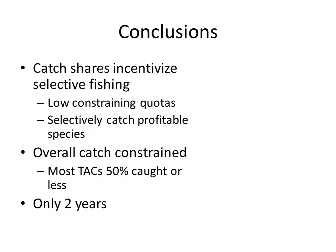In conclusion, catch shares have incentivized selective fishing on the West Coast, achieved through low constraining species quotas, with fishermen selectively catching profitable species. Overall catch has been constrained and most TACs are 50% caught or less. One caveat is that catch shares have only been in place for two years on the West Coast and everyone may still be figuring it out. But catch shares have effectively achieved the environmental goal of preventing overfishing, and the economic and social goals are still being worked out through risk pools and community quota funds.